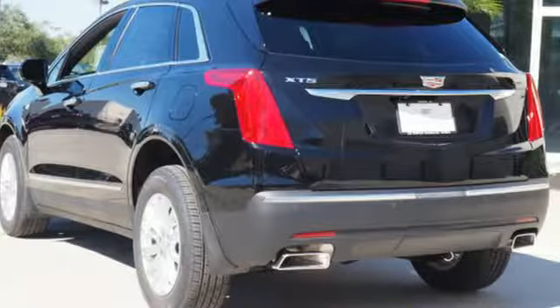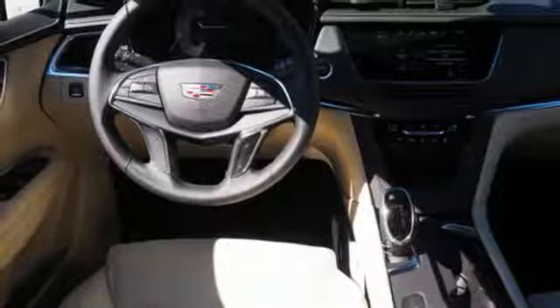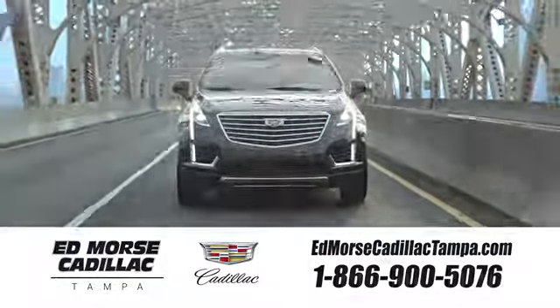Designed with your agenda in mind, this XT5 is up for the challenge. Come in for a test drive. Visit our website at edmorescadillactampa.com or call us today.